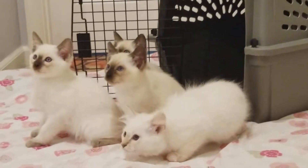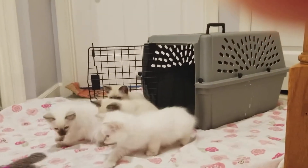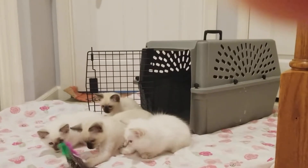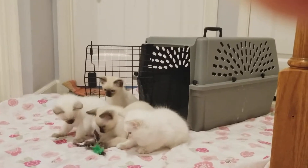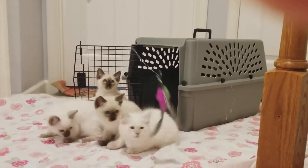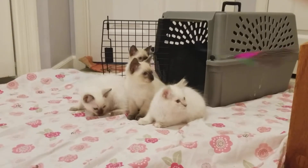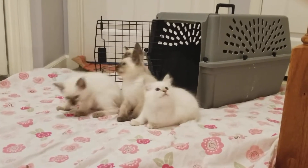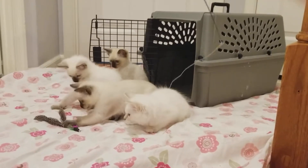They're so funny when they do that. Good job, Pascal. That's right. The best feather toys that I've ever bought are the Da-Birds. Oh, they just love them — they fly like real birds, they flutter when they fly through the air.